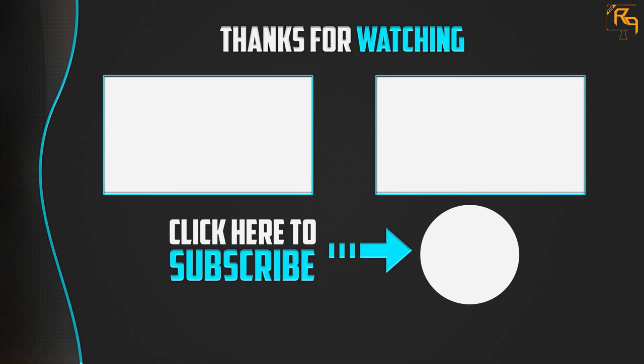Thank you for watching, guys. I hope you liked this video. If this video was helpful to you, please make sure to like, comment, and subscribe. If you have any questions related to these products, you can leave a comment down below. I will get back to you as soon as possible.